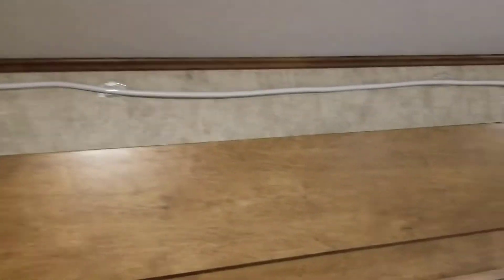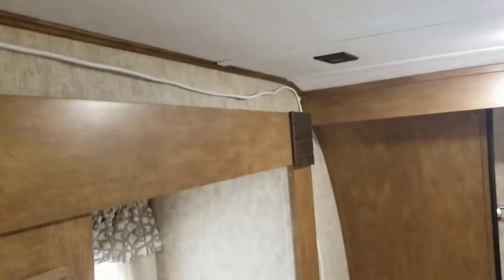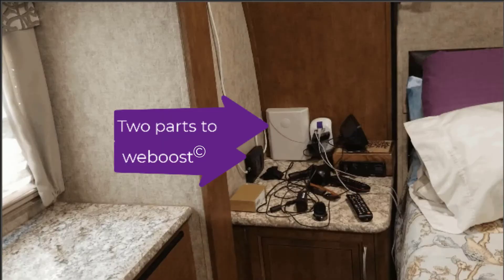This cable here plugs into the satellite and we run it across the top to our booster. This enabled us to plug in our booster and run it without putting any holes in the camper, which my husband did not want to do. We've used it a couple of times, but very rarely have we been somewhere that we've needed a booster.